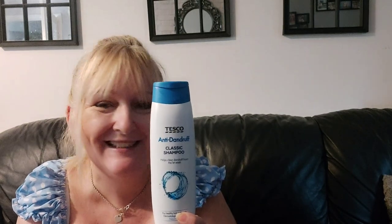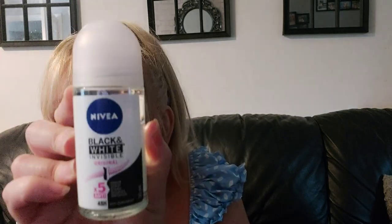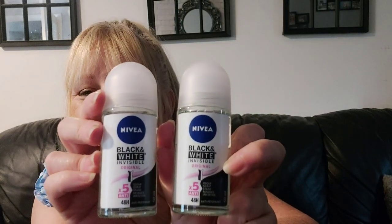Oh, this is Tesco - how did that get in there? It's a Tesco anti-dandruff classic shampoo. He normally uses Wash and Go but he washed and he went! I thought it was from Poundland but it's clearly got Tesco on it - apparently it was from Poundland though. That's only for him, he's the only one who uses it. Then I picked up two Nivea Black and White Invisible Original deodorant antiperspirants - lasts 48 hours - they were a pound each.